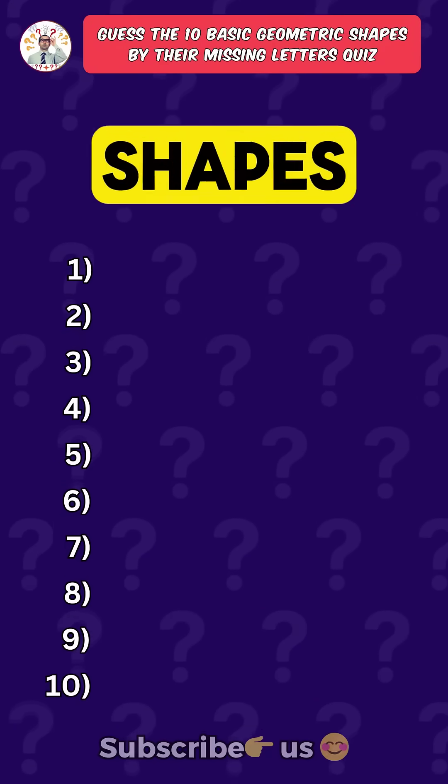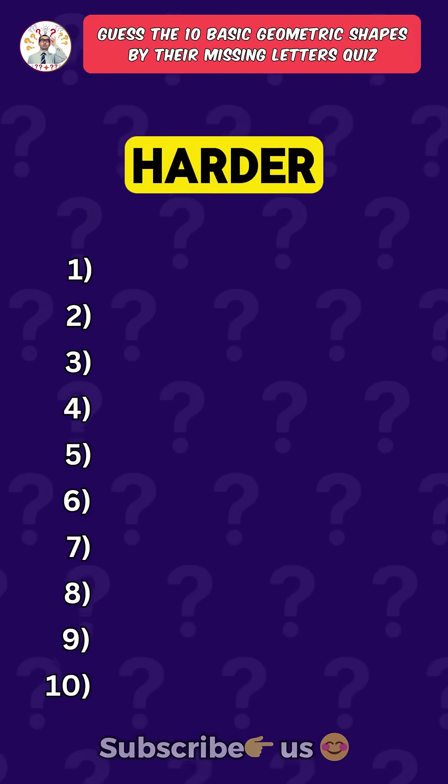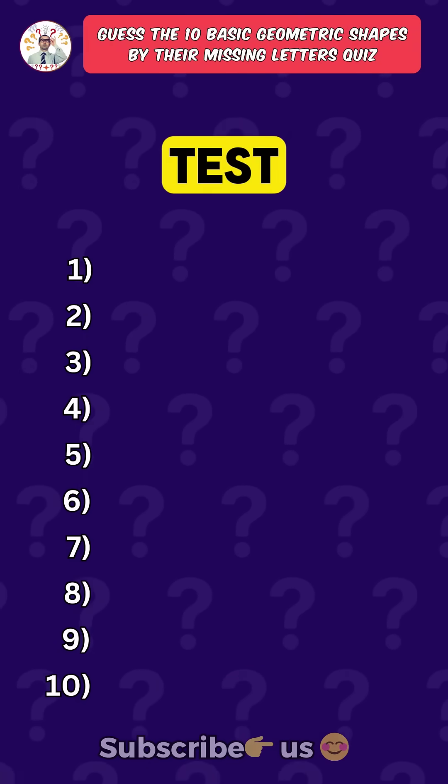Can you name these 10 basic geometric shapes just from their missing letters in 90 seconds? Each one is harder than the last one. Question 8 is where the real test begins.